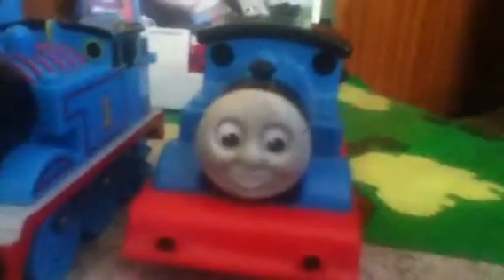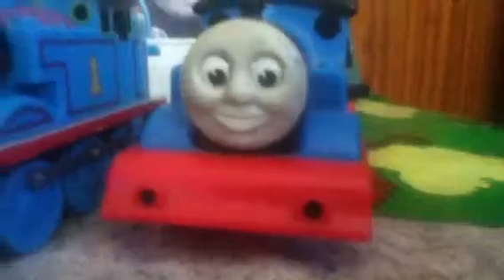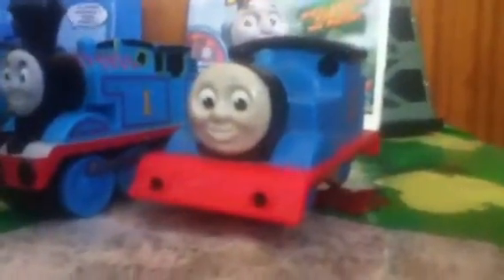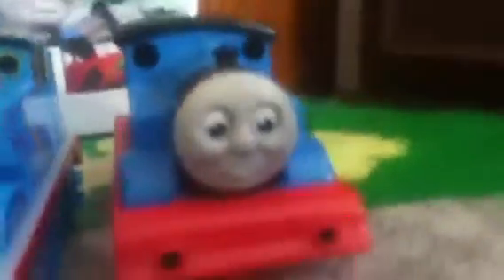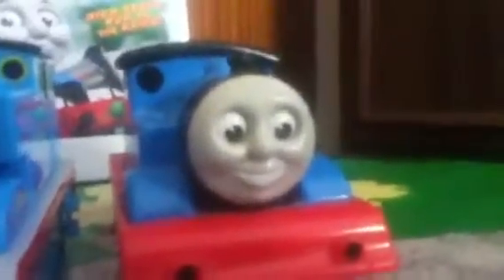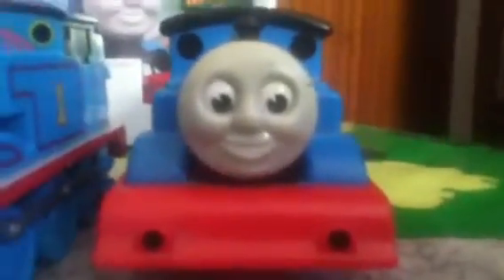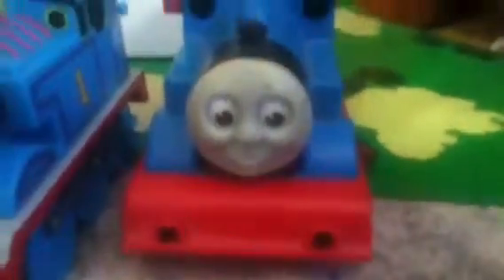First we're going to start off with the Golden Bear Thomas. I have to give thanks to a friend at school of mine named Dominic Ellery for landing this Thomas on me. As many people in the Thomas collecting world know, these Golden Bears are very rare and hard to come across, and they're also hard to find in this level of condition, which is pretty good condition.